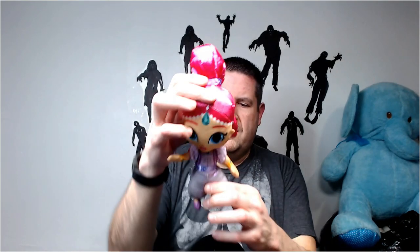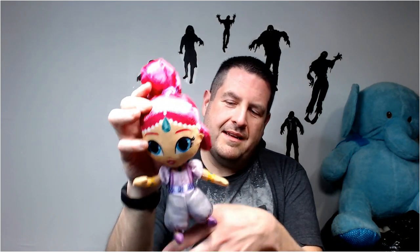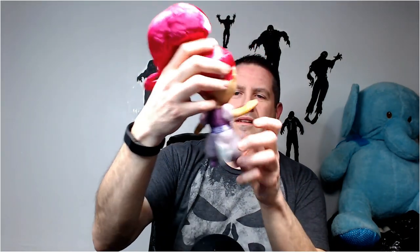This is Shimmer and Shine - I think this is Shimmer. I'm not positive - I always get them confused, one's purple and one's pink. Nickelodeon, I believe. Yeah, Nickelodeon Shimmer and Shine. Hope I can find the twin and put them up for 20 bucks.